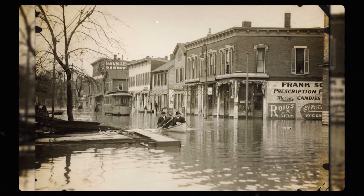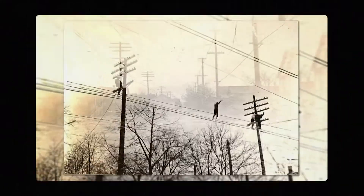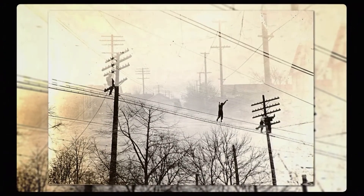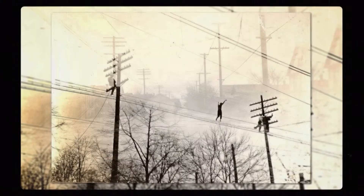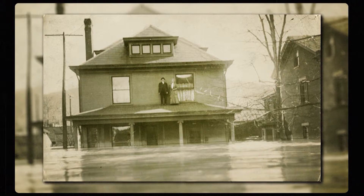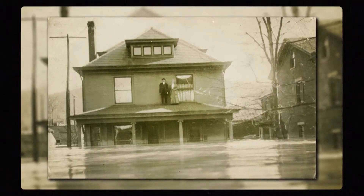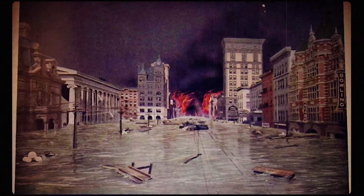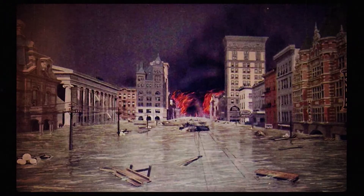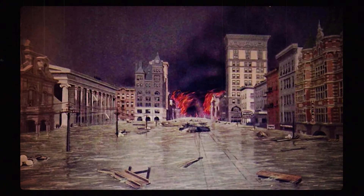In some areas, the overflowing water was 20 feet deep. The water rose so quickly that in some cases, people had to scale telephone poles and crawl across the wires to safety. Houses floated off their foundations, sending residents jumping from roof to roof until they finally found dry land. And survivors who were worried about drowning or freezing in the cold temperatures also had to be concerned about burning when the city's gas lines ruptured and set entire city blocks ablaze.